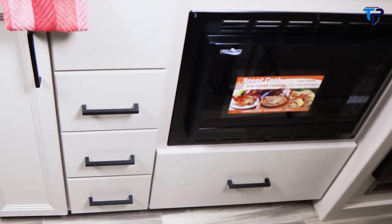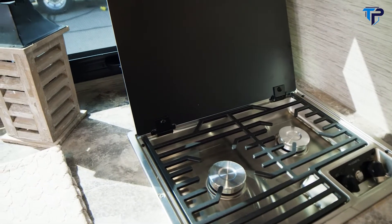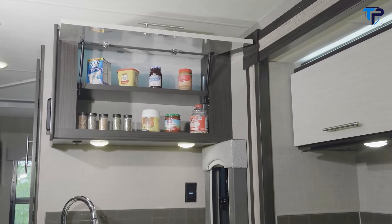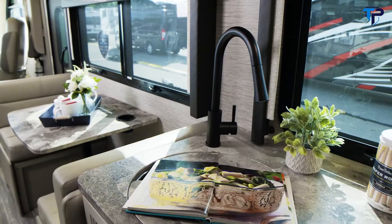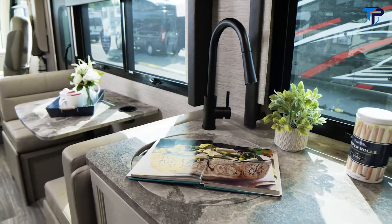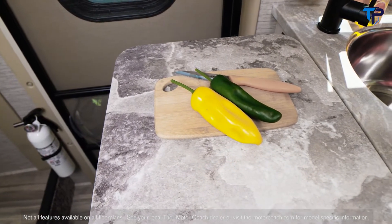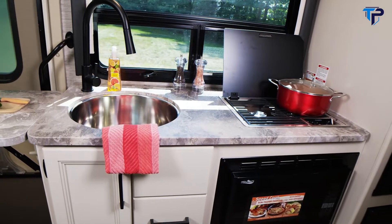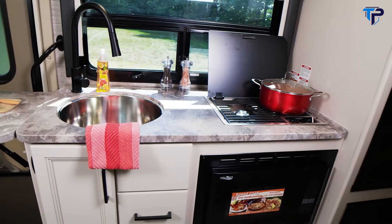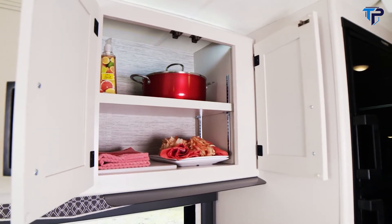When you need a fully equipped kitchen, this is where the utility part of RUV comes into play. A large sink with cover makes cleanup easy and gives you extra counter space. Some floor plans offer a flip-up countertop extension. The two-burner gas cooktop with cover and convection microwave can handle all the cooking chores, with a fridge, freezer, and more than enough room for dishes in the cabinets above.